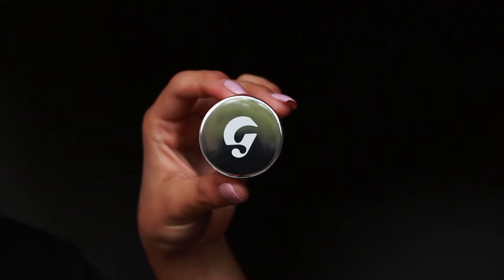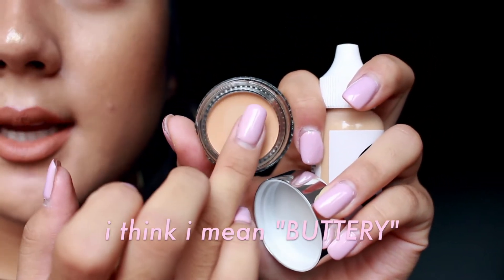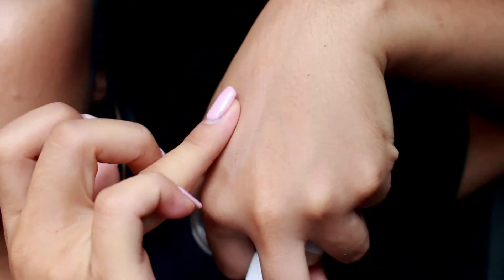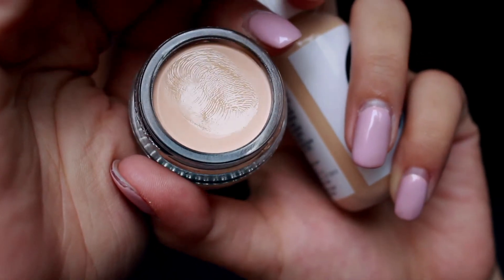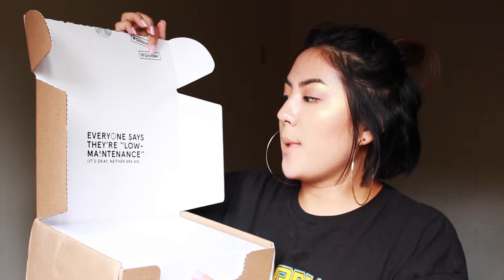I also got the Stretch Concealer in Medium. I love the packaging and the font — the font is really drawing me to this. It's very oily, very smooth, not sticky at all, very blendable. It's kind of melting in my hands as I rub it in. It feels extremely light — the product really melted into my skin.